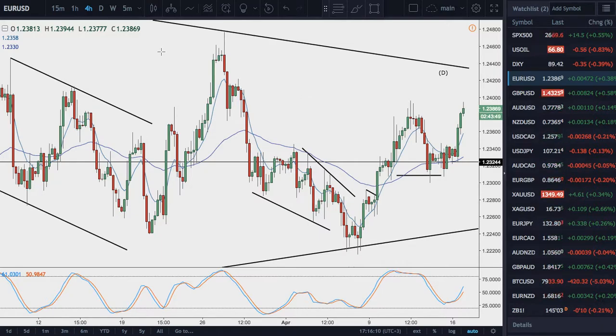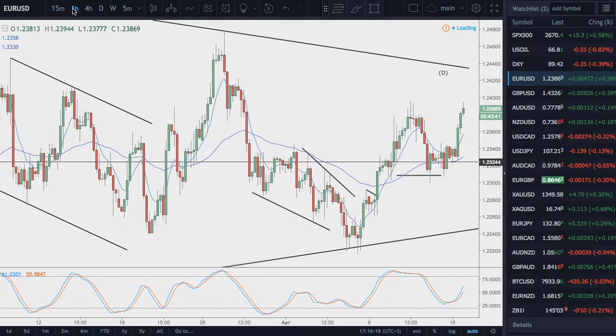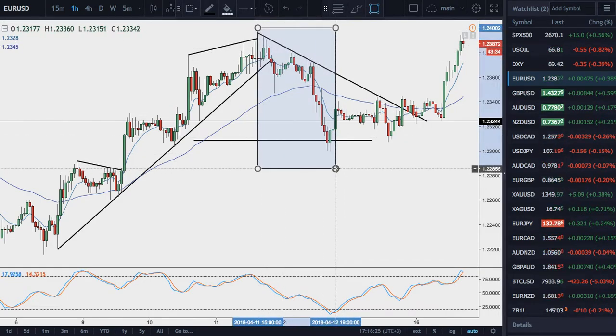Just to go over today's trade on EURUSD, basically updating what I mentioned on Friday. On the one hour, we had the move sideways out of corrective trend here, which was a three-wave decline.